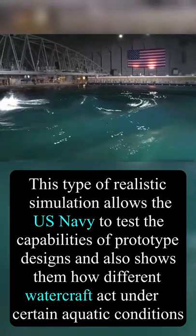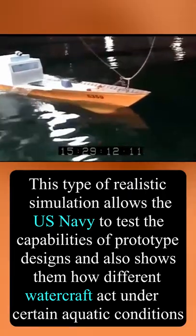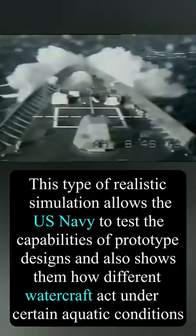This type of realistic simulation allows the U.S. Navy to test the capabilities of prototype designs and also shows them how different watercraft act under certain aquatic conditions.